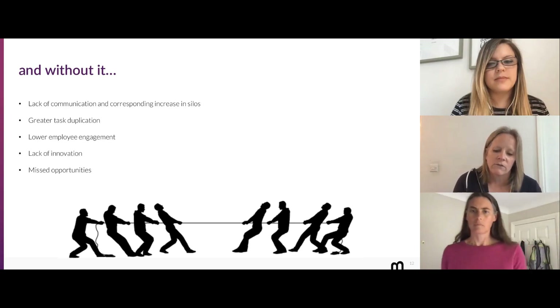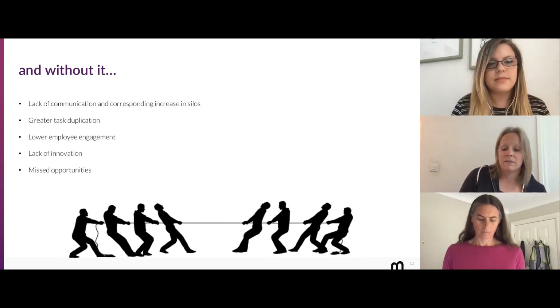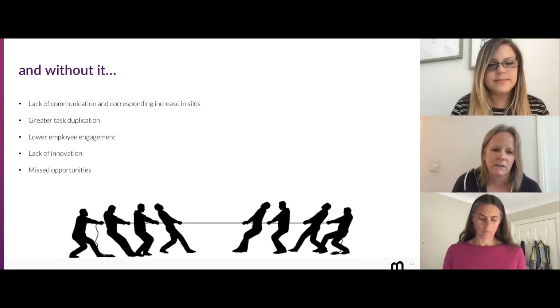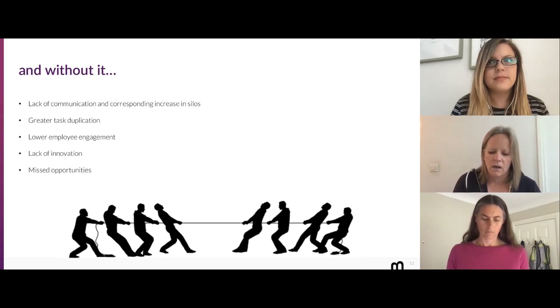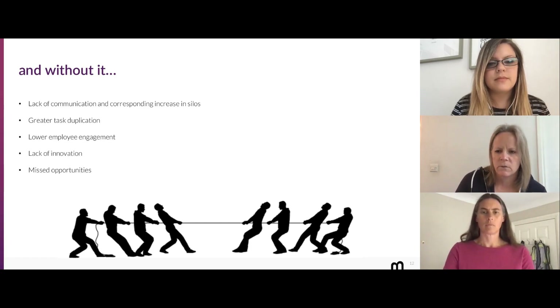I think we can all agree that collaboration is a great thing. Bunnyfoot is an evidence-driven design consultancy, not a management consultancy, so I'm not here to say 'this is how you make yourself a collaborative organization.'